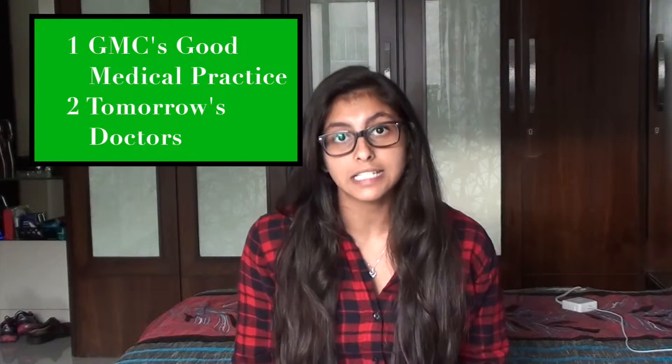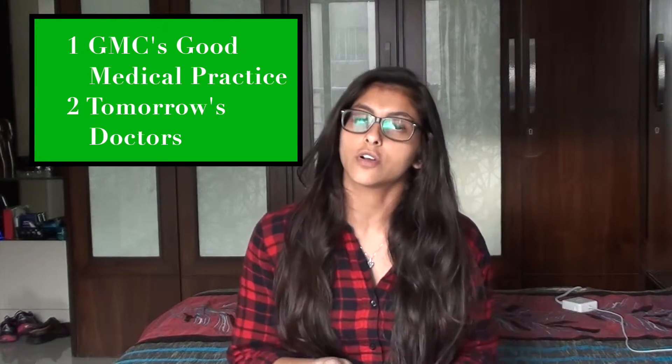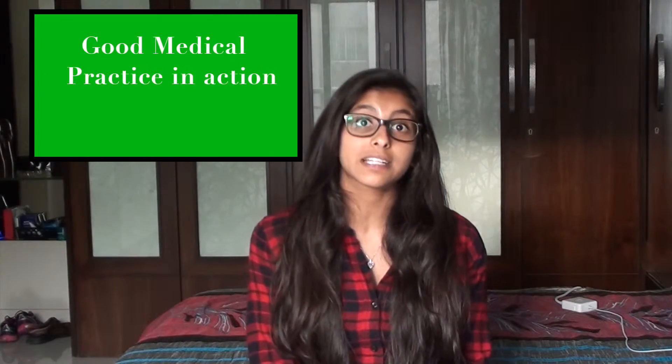Reading the GMC's Good Medical Practice and a document called Tomorrow's Doctors can help you get a better understanding of what's expected of doctors and help you answer the ethical and situational judgement questions. The GMC website also has a section called Good Medical Practice in Action, which is a fun way of learning about appropriate behaviour in different difficult situations — links below. It's also much more fun than reading long documents.